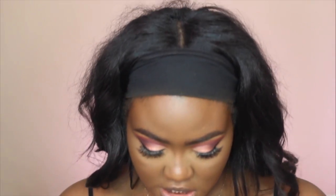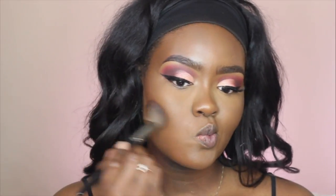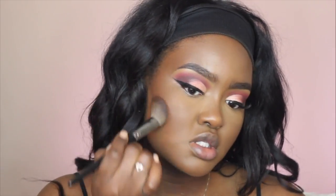One thing I cannot find that I really wanted to use for this look is my Night Moth lip liner — I don't know where it is. I really wanted to use it because it was going to be a really cute lip, but we'll have to finesse it. To bronze and contour my face I'm using the Fenty Beauty Match Stix in Espresso and I'm using my Morphe E4 brush, just hugging my cheekbones with this color.